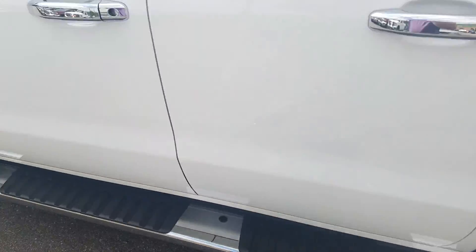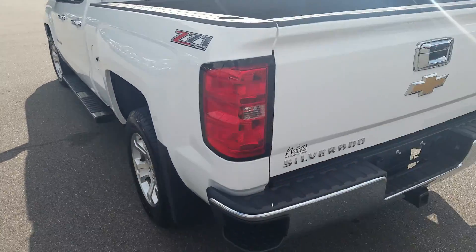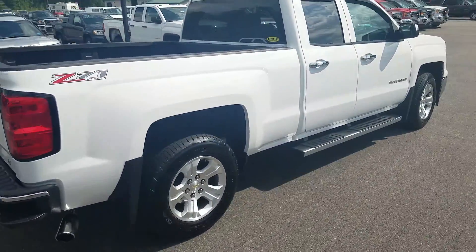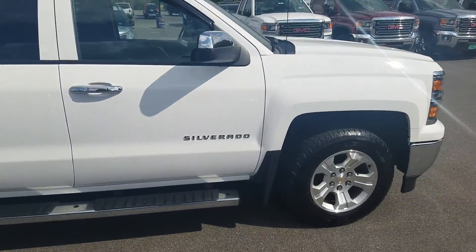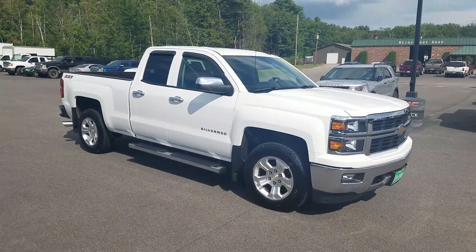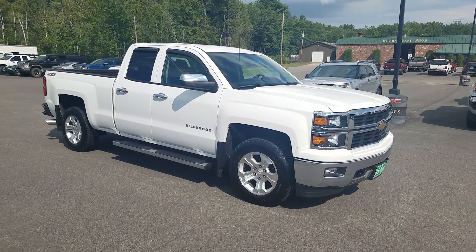I just wanted to take a quick video, walk around it for you so you can put your eyes on it. If you want to give us a call and let us know what you think, our direct line in here is 207-604-7209. Again, this is Weir's Buick GMC. This is our 2014 Chevy Silverado that we have here in stock on the lot. We have tons of options, so give us a call. Let's have a conversation about it, see if we can't help you out. Again, 207-604-7209. Have a great day.